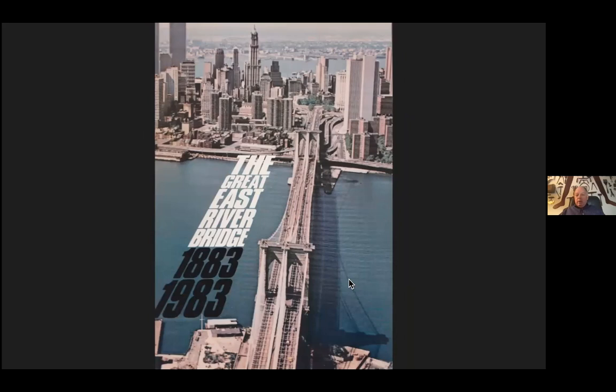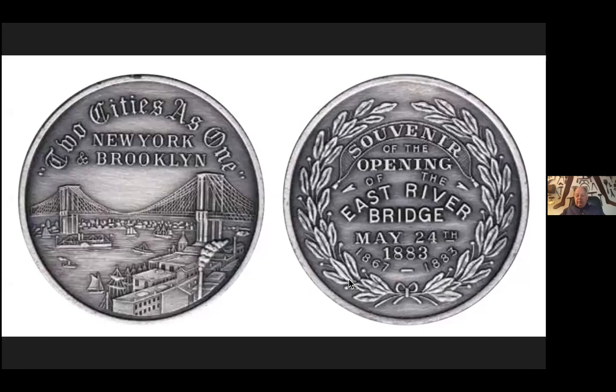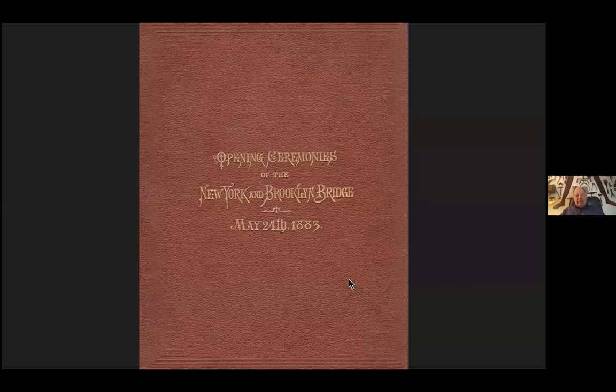I also knew about the bridge through the centennial in 1983 — this is a catalog from the Brooklyn Museum, a wonderful exhibition they had there. There were celebrations, and this is a print from 1883 when the bridge opened. This is also the viewpoint I had in 1983 atop the Eagle Warehouse along old Fulton Street in Brooklyn, where I watched the fireworks celebrating 100 years of the Brooklyn Bridge. For as long as I can remember, I've been a collector. In 1983 I collected re-strikes of the original commemorative coins from 1883, and at a book show I bought the volume of the opening ceremonies of the bridge from May 24th, 1883.